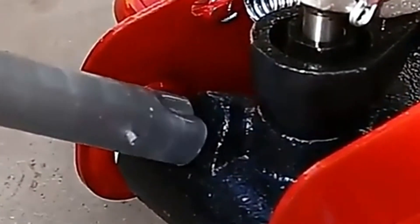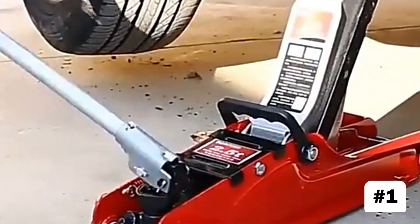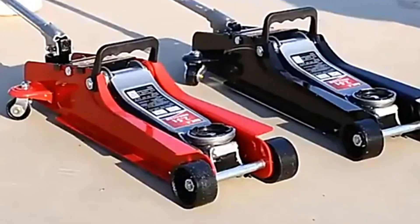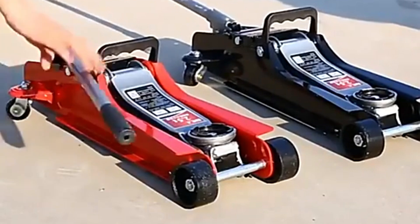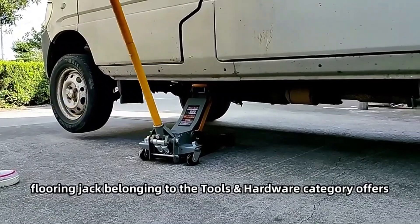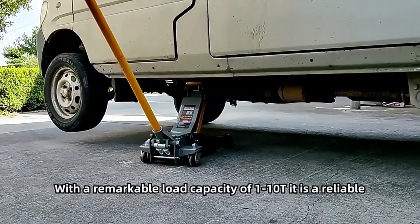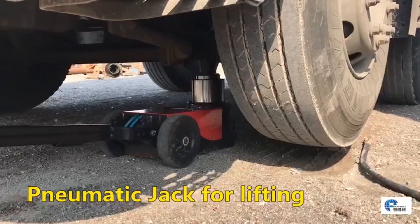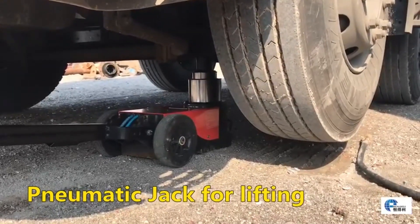Some of the advantages of floor jacks include: First, floor jacks have larger bases and wheels, which offer better stability and balance. Second, they generally have a higher lift range, making them suitable for a wide variety of vehicles. Third, their long pumping handles provide leverage, making it easier to lift heavy vehicles.